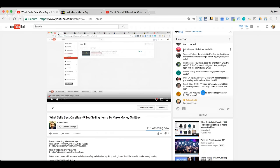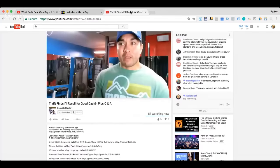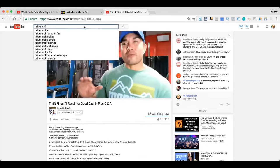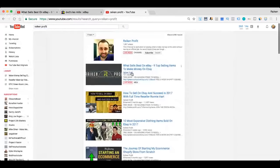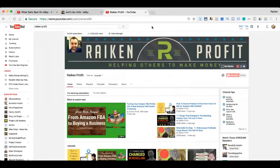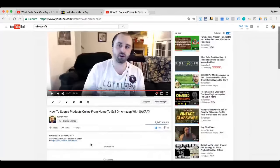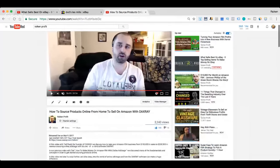Kurt asks about the OAX-Ray half-off discount for the first month. If you go over to my YouTube channel, Rake and Profit, there should be a link to that right in the description.